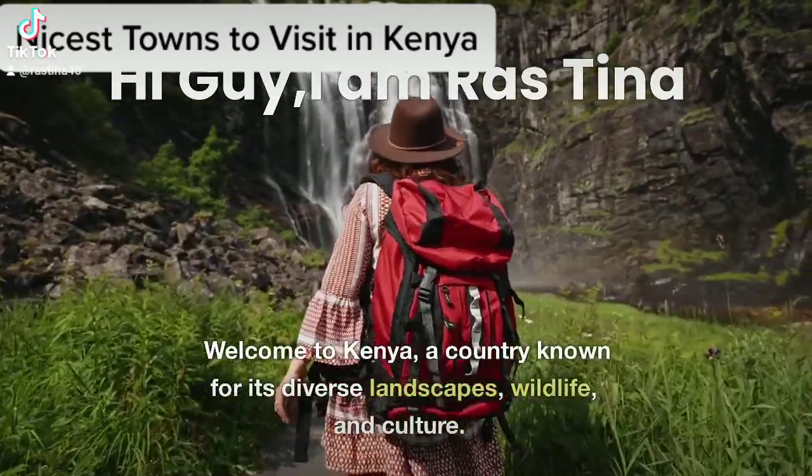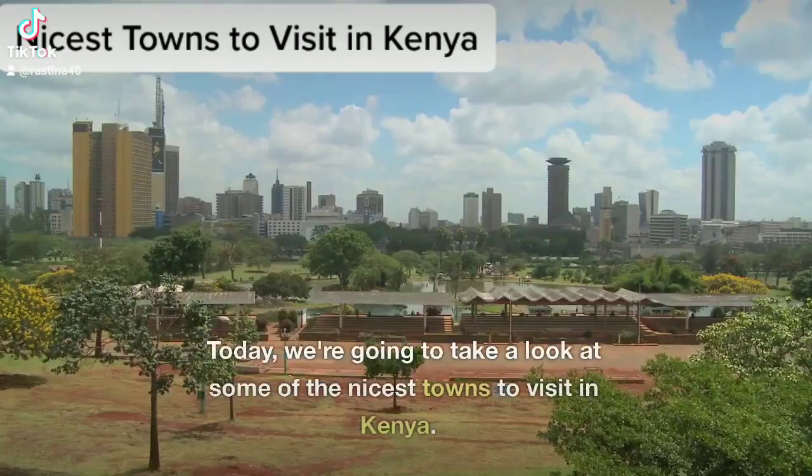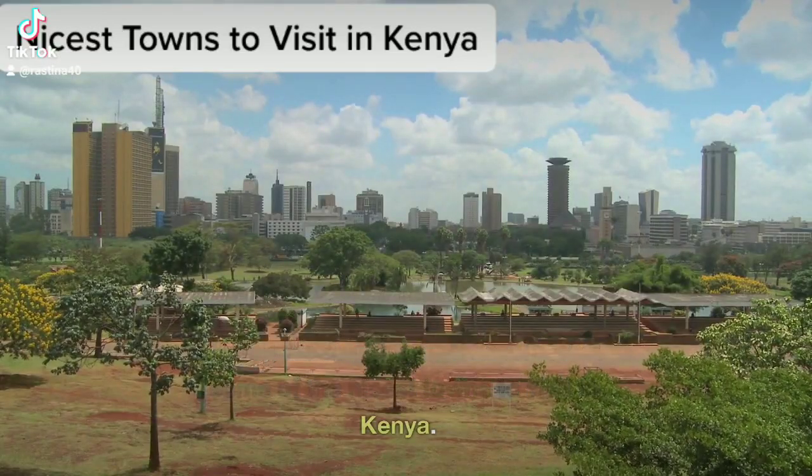Welcome to Kenya, a country known for its diverse landscapes, wildlife, and culture. Today, we're going to take a look at some of the nicest towns to visit in Kenya.